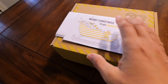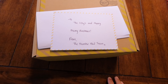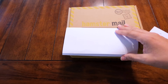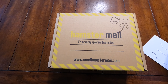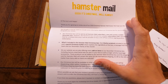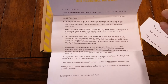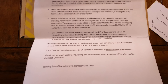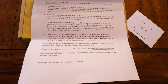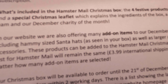We get some more hamster mail! To the Izzys, happy Merry Christmas from the Hamster Mail team. Thank you guys for sending this to us — we love it when we get hamster mail. So they do a monthly subscription. Our Christmas box will be sent to all Hamster Mail subscribers, new and current, as their December box, but you can get it subscription-free. Their website is also offering many add-on items to the December Christmas box, including hammy-sized Santa hats as seen in your box!